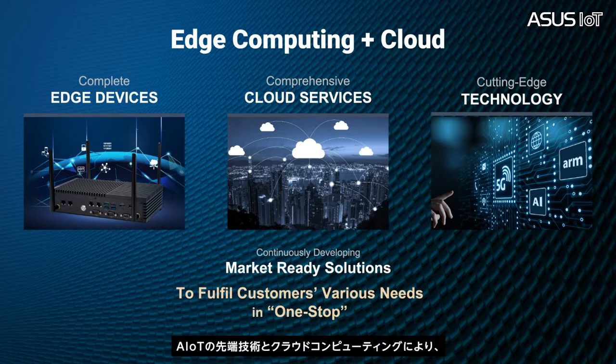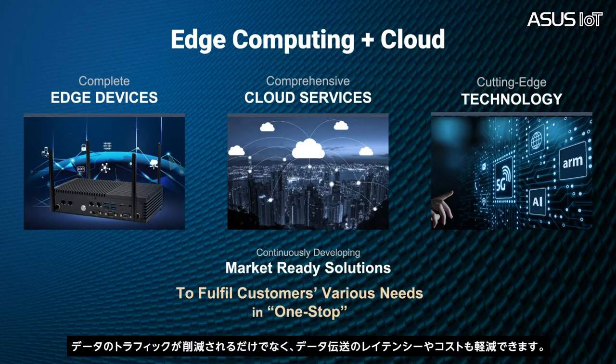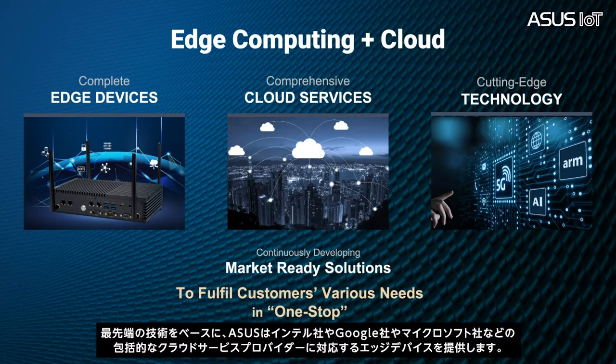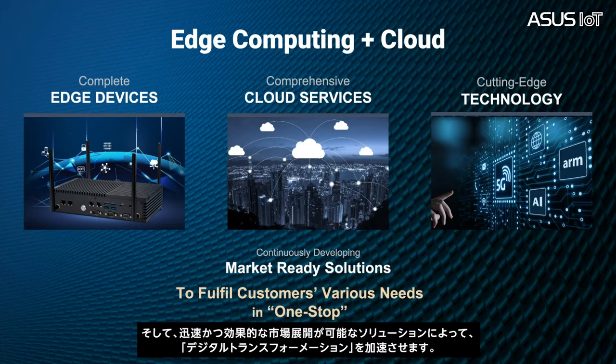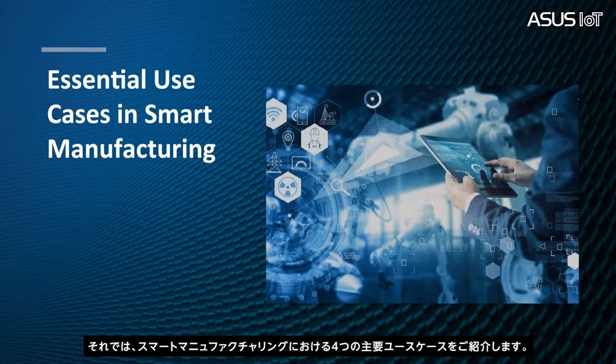With the frontier technology of AIoT and cloud computing, edge computers are in charge of processing, filtering, and aligning data in real time. This not only reduces data traffic, but also provides lower latency and lower cost of data transmission. Based on cutting-edge technology, ASUS provides complete edge devices with Intel and comprehensive cloud services with providers like Google and Microsoft. We speed up digital transformation by generating more and more market-ready solutions for faster and more effective deployment. Now let's talk about the four selected essential use cases in smart manufacturing.